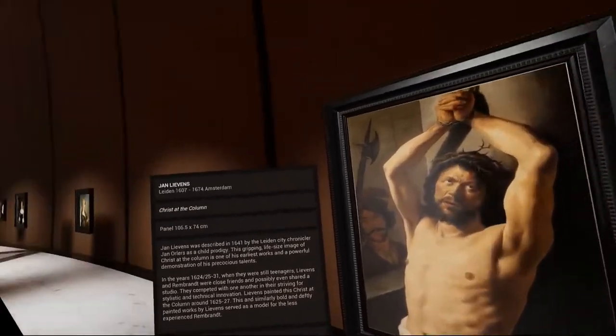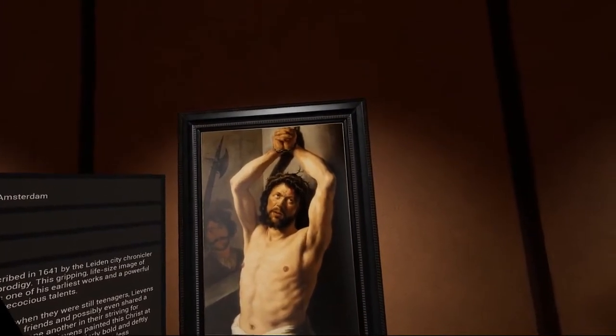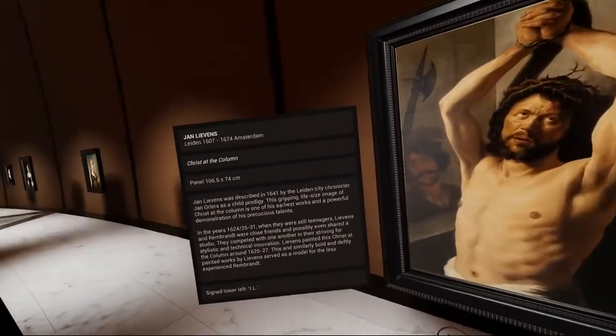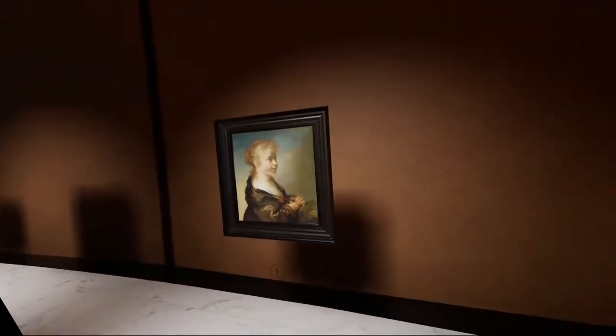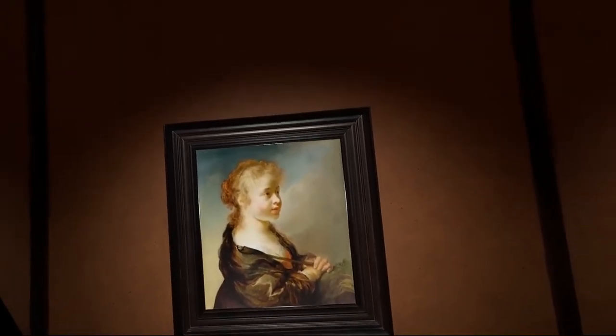Jan Lievens was described in 1641 by the Leiden city chronicler Jan Orlers as a child prodigy. This gripping life-size image of Christ at the column is one of his earliest works and a powerful demonstration of his precocious talents.